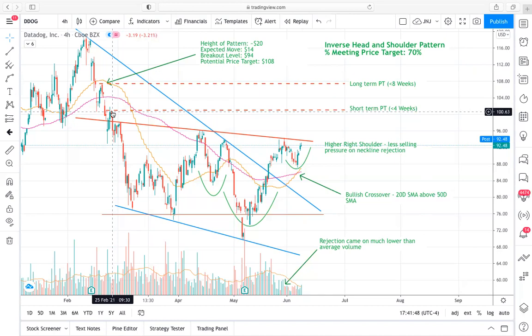I really like the setup overall here with Datadog. There's a lot going for it — we have bullish crossovers and bullish momentum in the near term. It looks good in terms of potentially breaking out because of the lack of selling pressure at this neckline. Because the right shoulder is so much higher than the left shoulder, that's a really good sign. Both price and volume agree that there's a lack of selling relative to previous attempts at this price level. I'd like to see these price targets reached — $108 being the longer-term target and $101 being the near-term target.